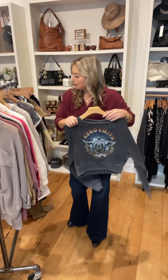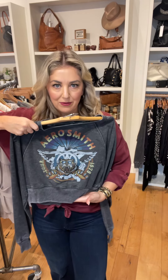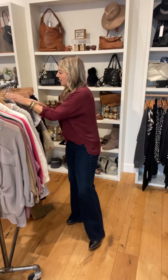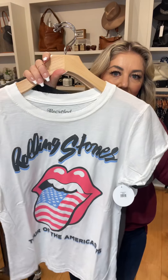So if you guys are looking for some band tees, this one's great — crop style, again high-waisted jeans. Aerosmith. A little sweatshirt here. A couple band tees — got the Rolling Stones and Def Leppard.